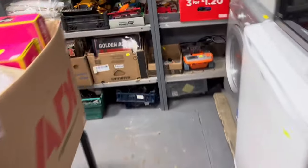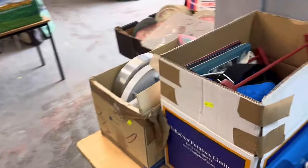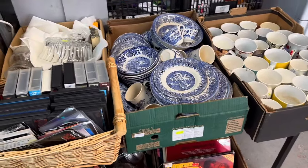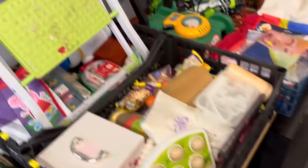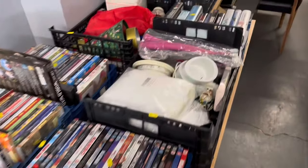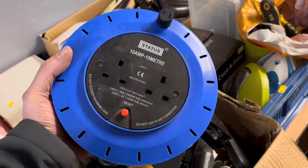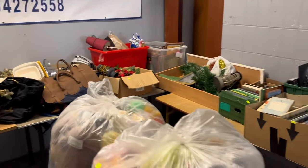Now we're walking back on ourselves into what we call the clearance room — the back room. This is where all the big boxes of assorted go. Look at that nice Carlsberg clock out there. We've got boxes of blue and white ware, Christmas items, big boxes of mugs, plenty of records. These literally are the boxes from the clearances — you never know what's going to be in them. There could be anything — old toys — look at that, worth twenty-five to thirty pounds in a shop.